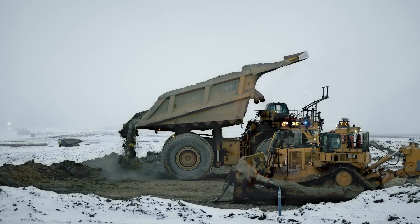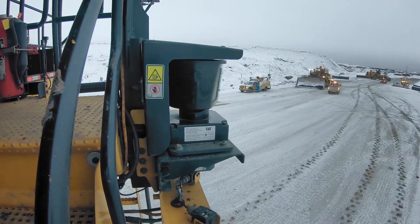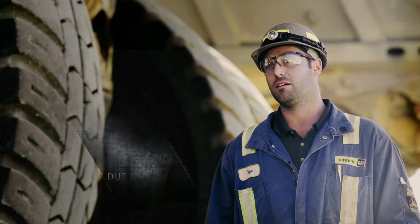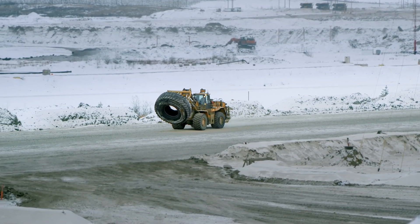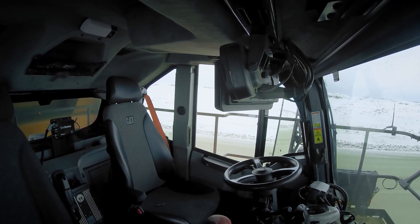Seeing the trucks running on their own and knowing they're controlled elsewhere — for the most part they're just controlling themselves, driving safely and productively. Getting the operator out of the cab and removing them from the machine means that if there was an incident involving a tire failure or a serious event, it removes them from danger and creates a safer environment for the operator.